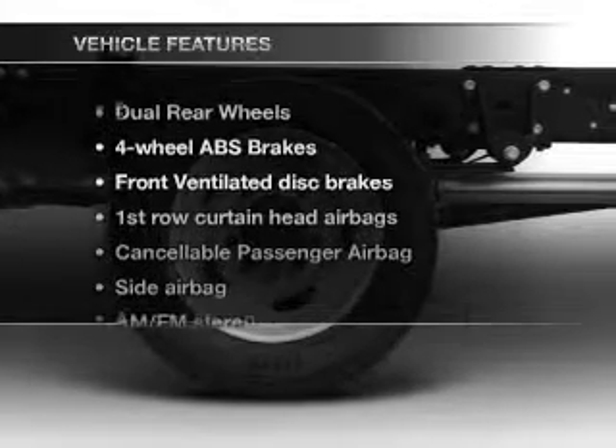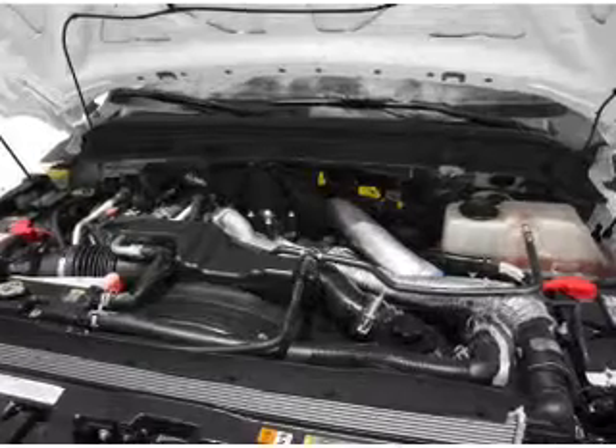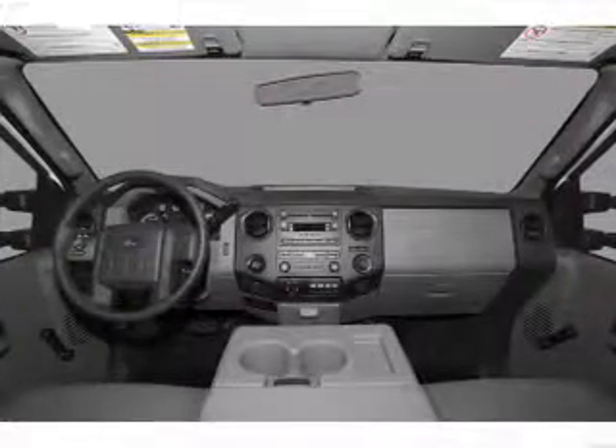And with these notable features, you won't want to miss out on the opportunity to own this amazing ride: air conditioning, power steering, and AM-FM stereo.